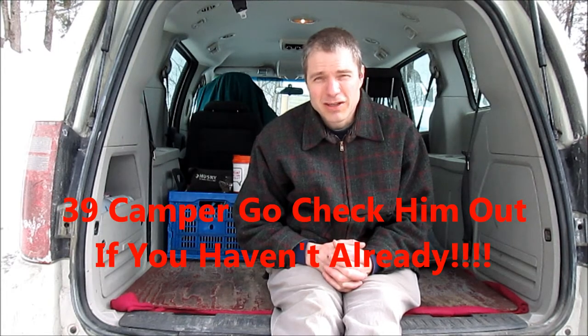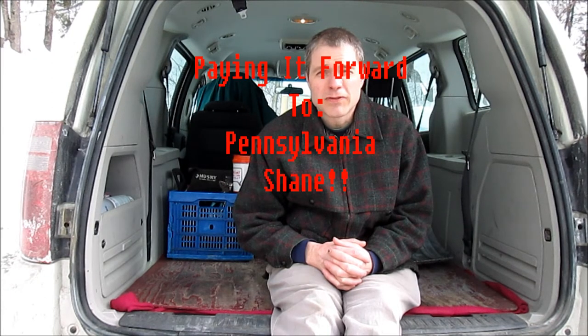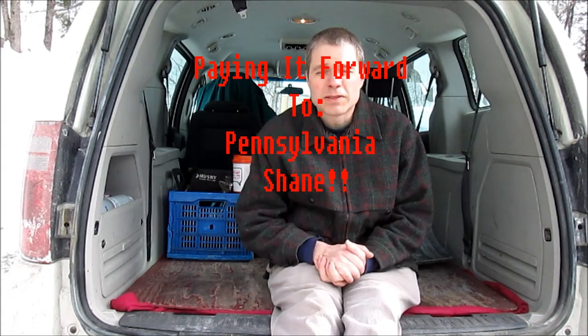Hello folks, NEK Canoist here. Today I'm doing a support video for Daryl 39 Camper, and I want to congratulate Daryl on his over 500 subscriber count. Daryl's got a contest going on, and I would like to pay that forward to Pennsylvania Shane to begin with — I don't want to be in the contest, just forward mine to Pennsylvania Shane if I win.